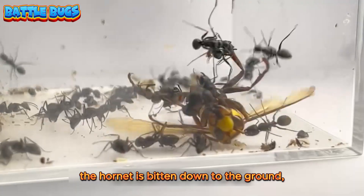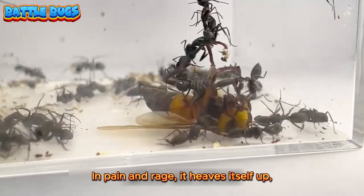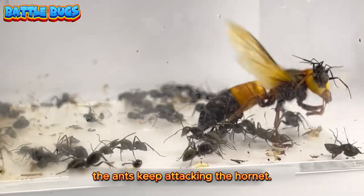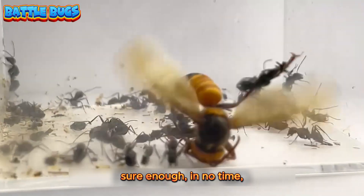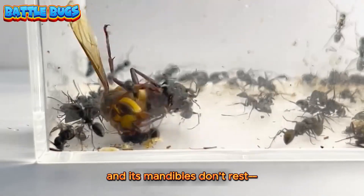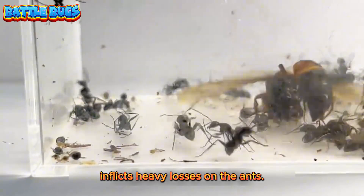Just then, the hornet is bitten down to the ground and the ants swarm over. The hornet is in grave danger. In pain and rage, it heaves itself up, breaking through the encirclement. But there's nowhere to hide — the ants keep attacking. Things look grim. Sure enough, it falls again, defending only with its stinger while its mandibles grab an ant and finish it off. This indiscriminate attack inflicts heavy losses on the ants.